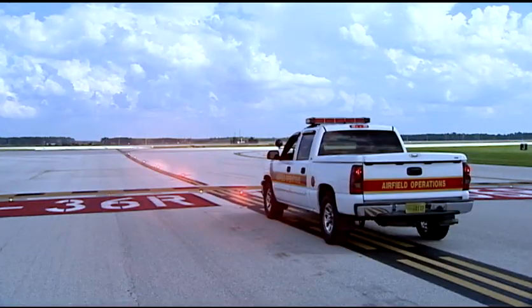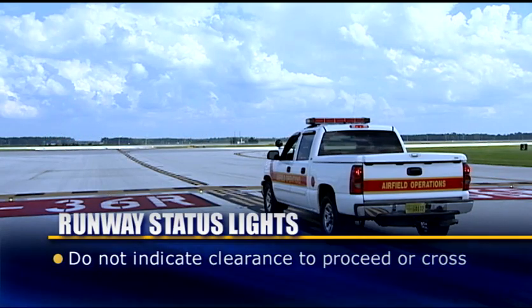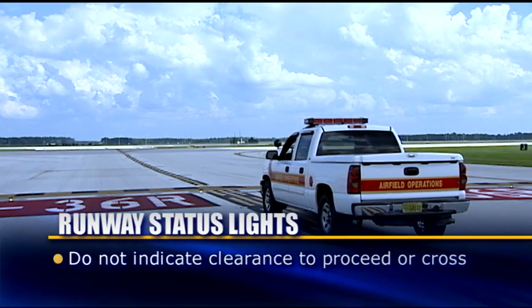It is important to understand that runway status lights only indicate a runway status. They do not indicate clearance to proceed onto or across a runway.